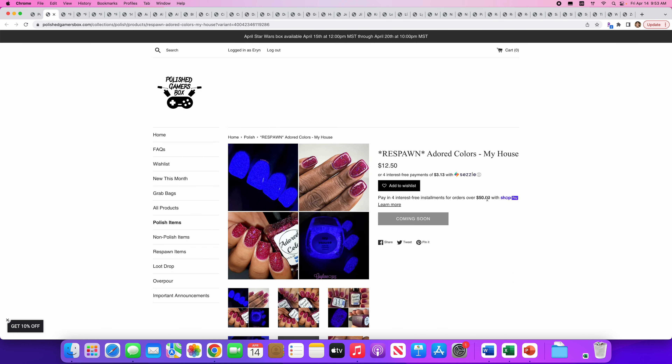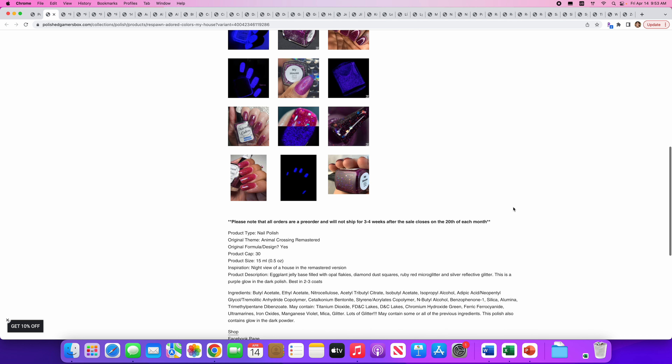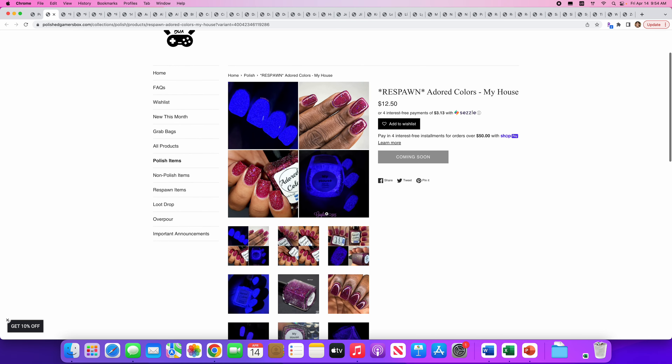First up is a Respawn from Adored Colors — a Respawn is just a re-release of a previously available polish. It's an eggplant jelly base with opal flakies, diamond death squares, ruby red microglitter, and silver reflective glitter. And it glows in the dark — that's very cool. There are only 30 available, so it's a pretty small cap. This is really pretty. I've never tried Adored Colors, but I'm not really into glow-in-the-dark or reflective glitter, so it's not something I need to put on my list.